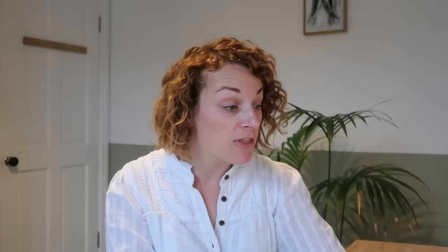Sheer fabric was everywhere, and I thought this was a really nice and fun way of adding a nod to something trend-based without showing loads of flesh. There's a range of different garment types — the And Other Stories blouse, for example, is sheer but not showing very much skin, whereas the Mango one feels very floaty and summery. The ASOS and M&S ones particularly show the trend of layering a sheer item over a strap top or cami underneath. If you wanted to do something really simple, a strap top with a long-sleeve top made in sheer fabric would be bang on trend.